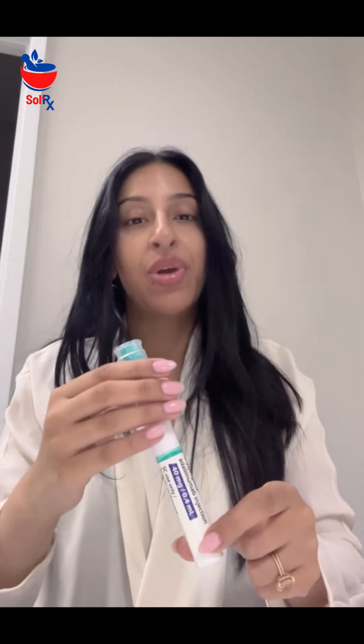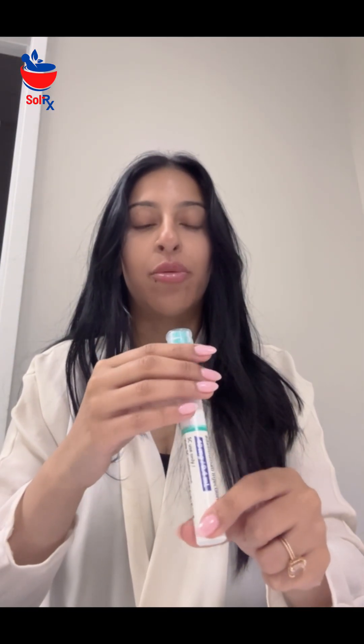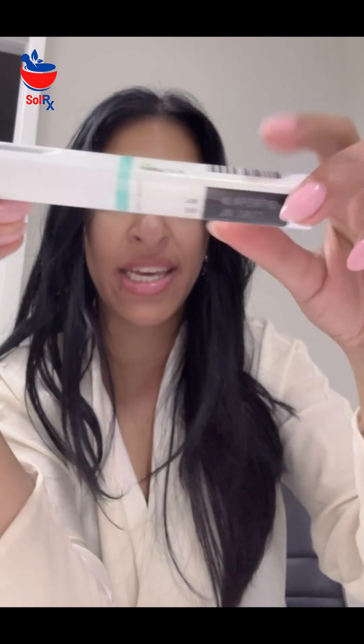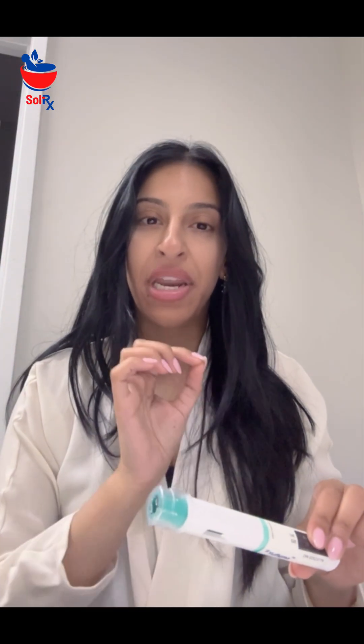I always double-check the expiry and tell the patient: check the expiry, check what it looks like. Before injection, the monograph — the drug company recommends you keep it at room temperature for 15 to 30 minutes before administration.